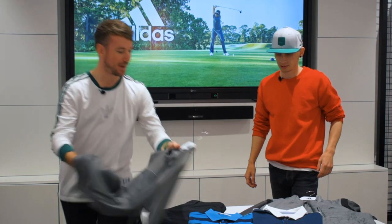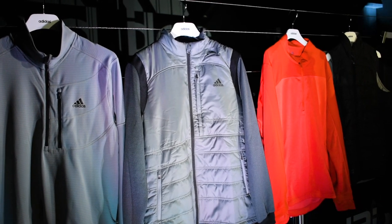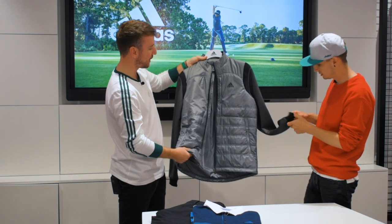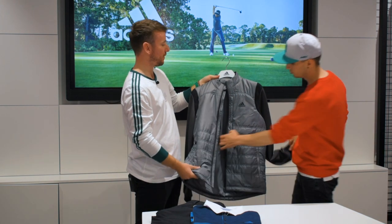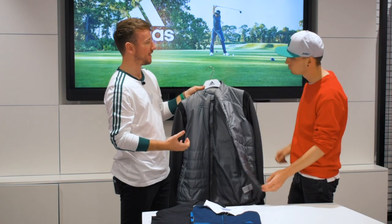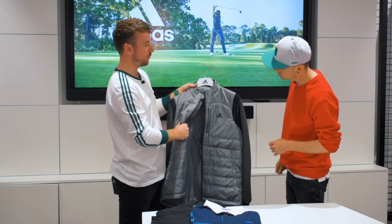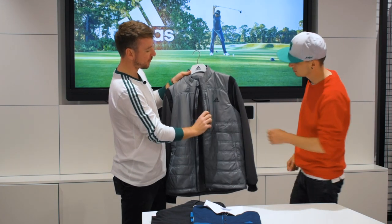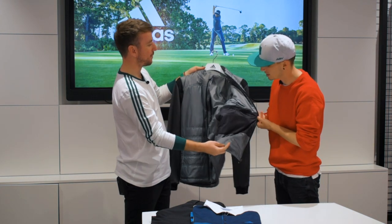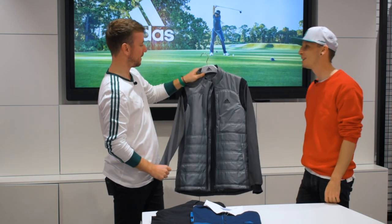Moving on, our next layering piece — we have the Primaloft jacket. This is much more of an outerwear piece; this is probably going to be your top layer. It's lined with Primaloft, which is used in the military — so it's military grade insulation. The idea is that if it gets wet, it doesn't hold the moisture so it still remains lightweight. It has pockets on the outside for your scorecard, and then it all folds into the internal pocket, so it's packable in the bag.